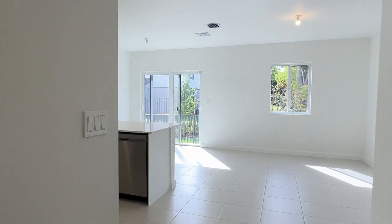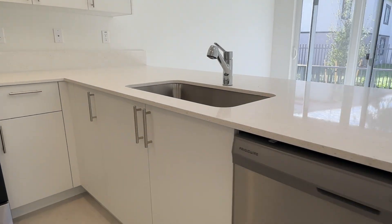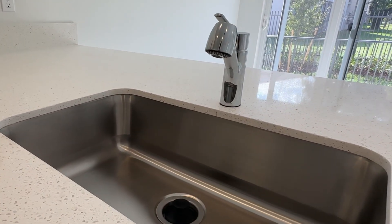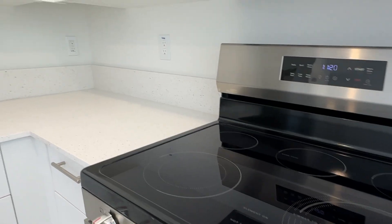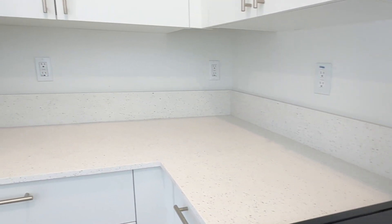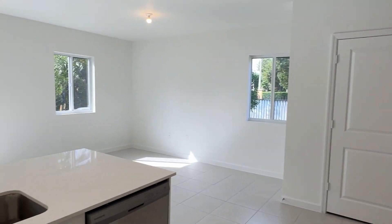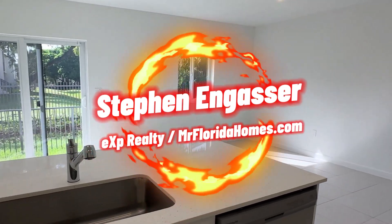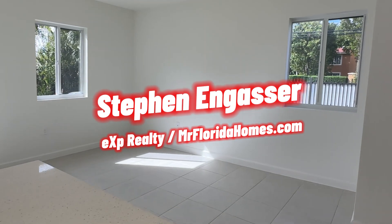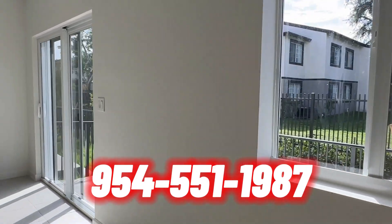Let's take another look at the inside and get a better shot of this kitchen. Frigidaire appliances, nice big deep sink, and soft-close drawers. For this price, this property will not last long. I'm Steven Gasser with eXp Realty, MrFloridaHomes.com. If you want more information about this property, call the number below: 954-551-1987.